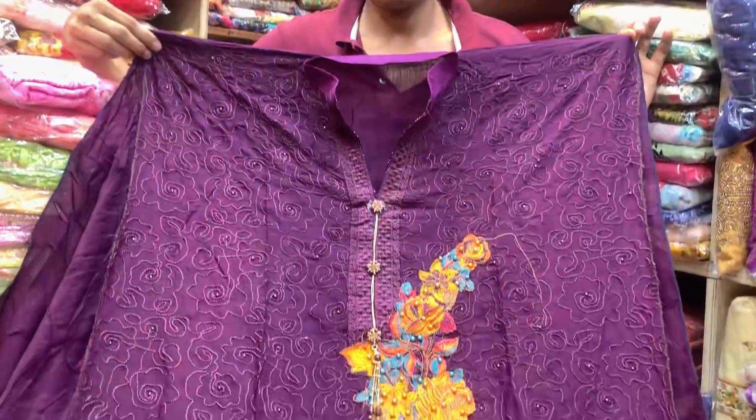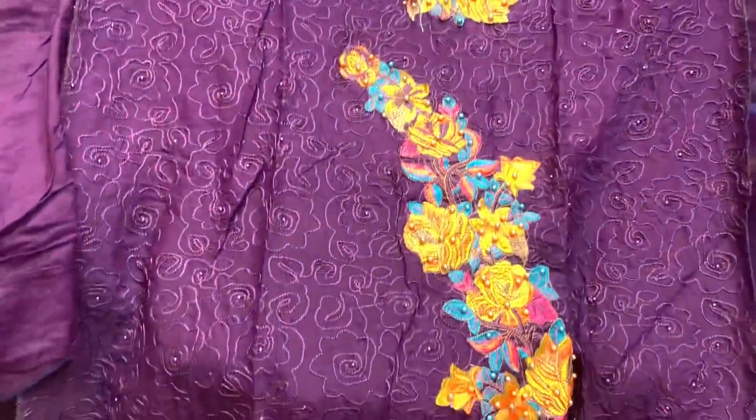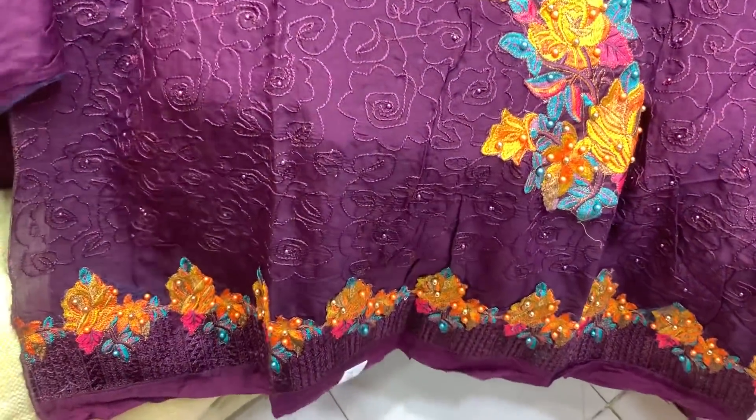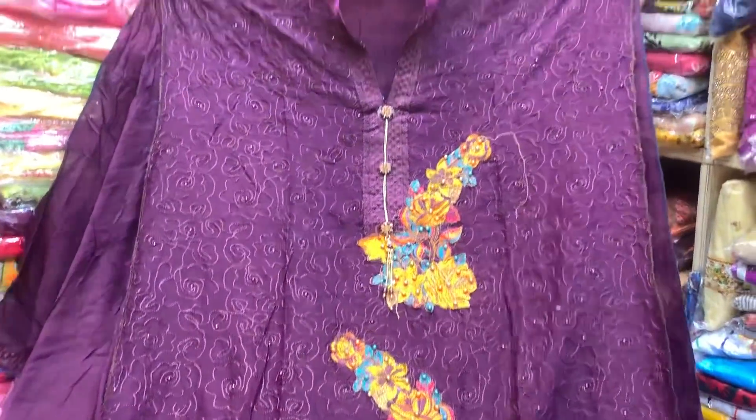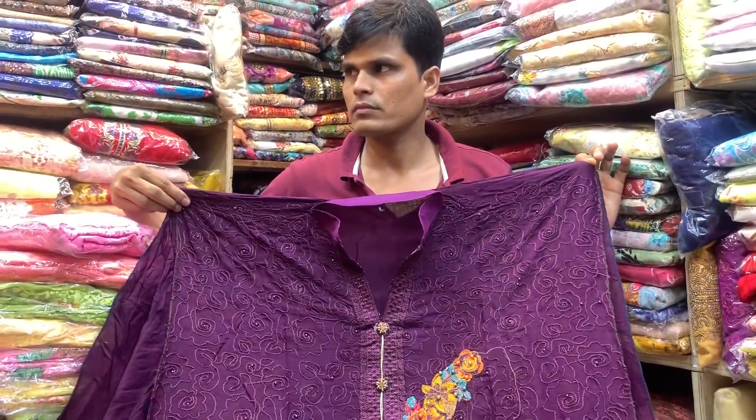Hello viewers, welcome back to my channel. We have a new exclusive collection — the latest designer Pakistani master copy first.